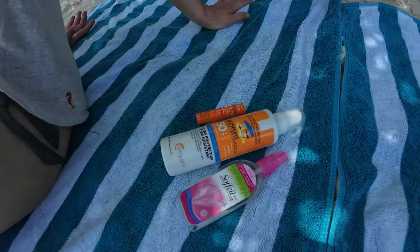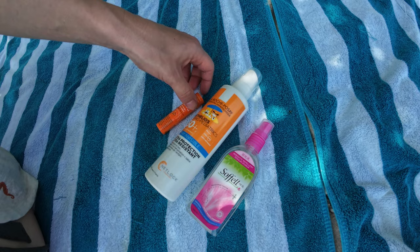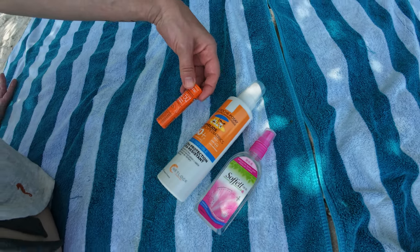And finally, three essential things you need in the Maldives: mosquito repellent, SPF for your body and face, and SPF for your lips.